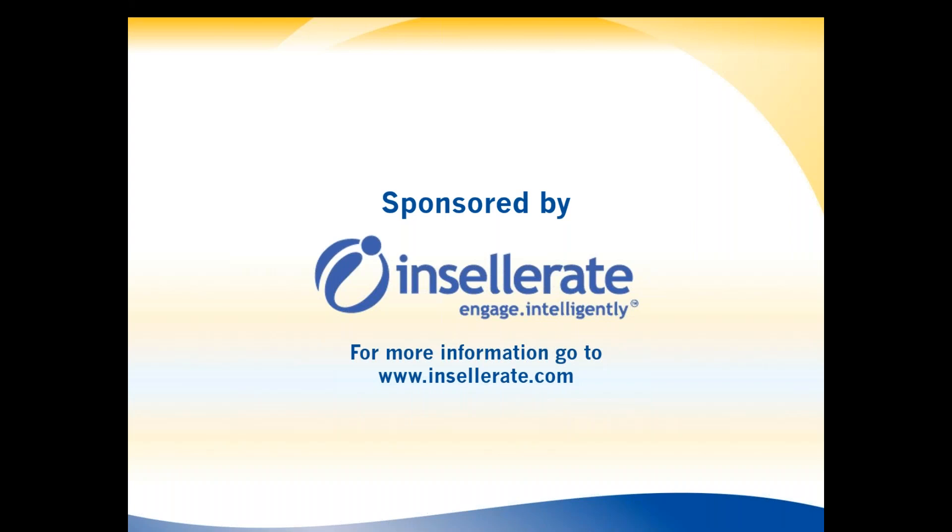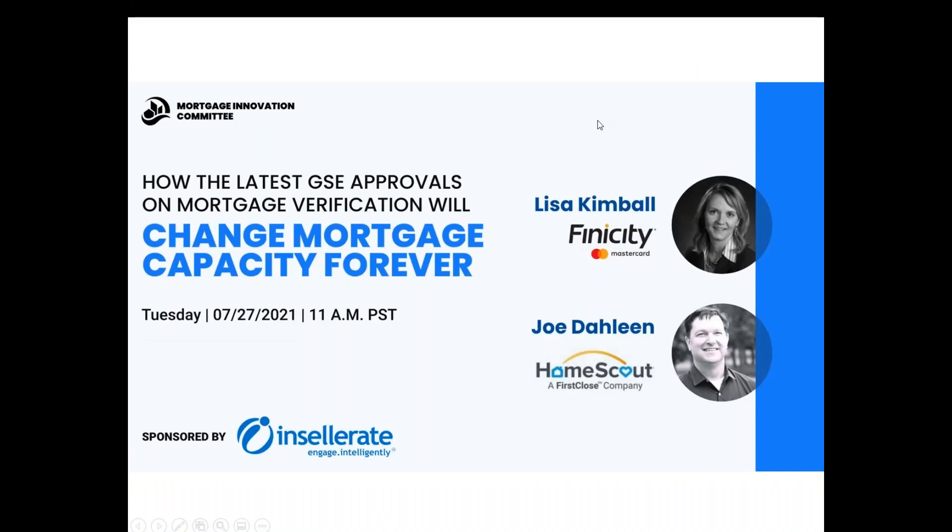Let me open this presentation and introduce our guest. How the latest GSE approvals on mortgage verification is going to change mortgage capacity forever. Living through the latest all-time record refinance volume, our mortgage industry showed that with technology, we could do most of this volume working from home. Big shout out to our industry for pulling this off in the middle of a worldwide health crisis. But even with all our technical advantages, we still took seven to ten days longer to fund loans, and turn times on approvals skyrocketed, even past the available 60-day rate lock. Consumer frustration with the drip, drip, drip of conditions all the way up into closing, plus a very manual and clunky mobile notary and disjointed closing process, had a negative effect on customer satisfaction scores.